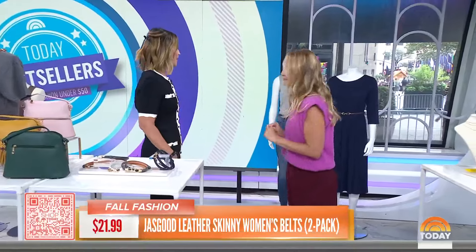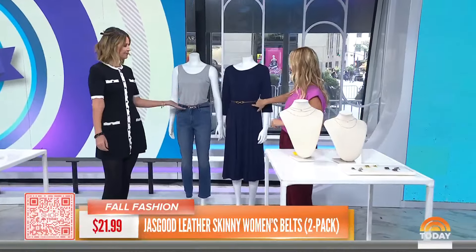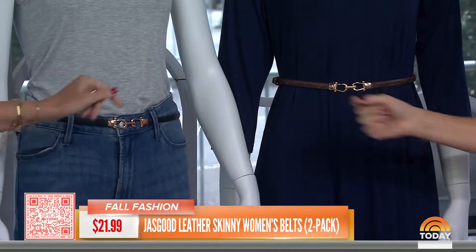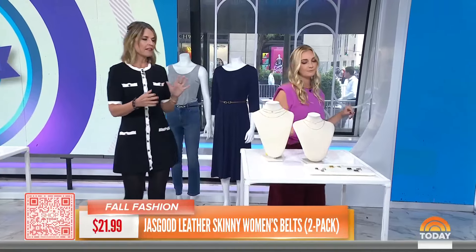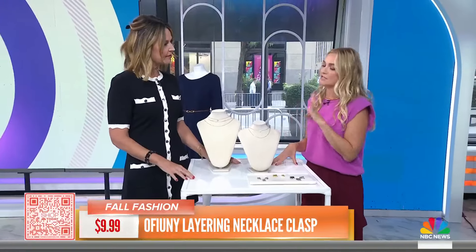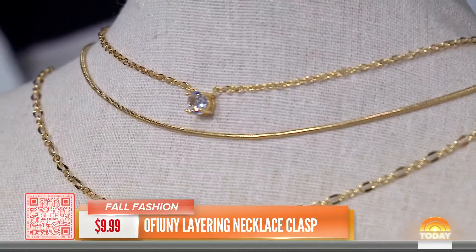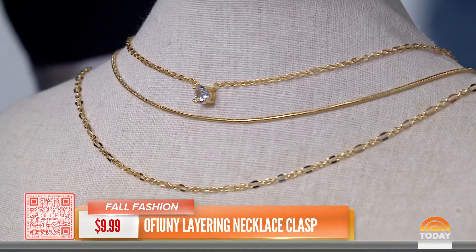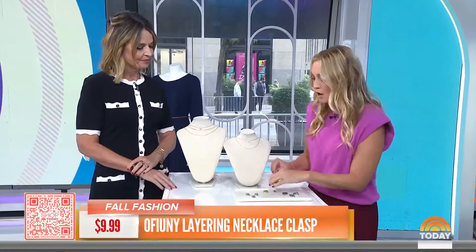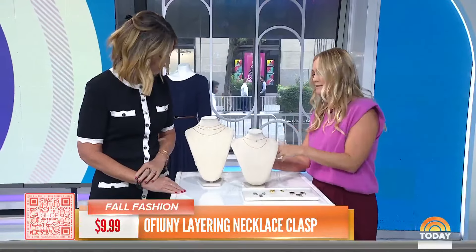You can wear the belts around a dress or jeans — this one's smaller, this one's a bit wider. Finally, we've got jewelry. A lot of us like to layer our necklaces but they get all tangled up. Stylists affectionately call a necklace stack a 'neck mess.' But with this product, you don't have to have the mess — just the glam. You clip on two or three necklaces here.